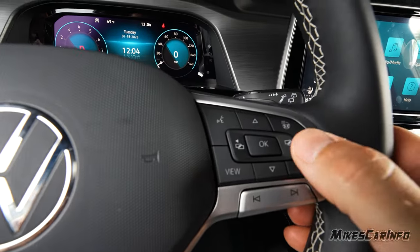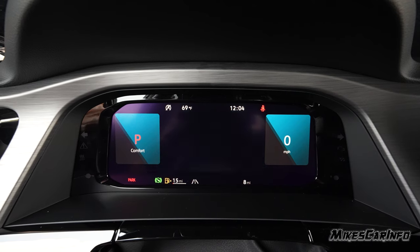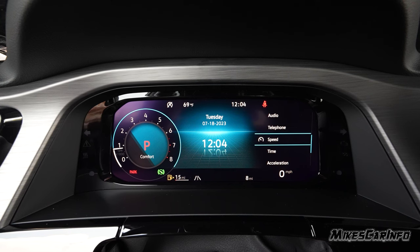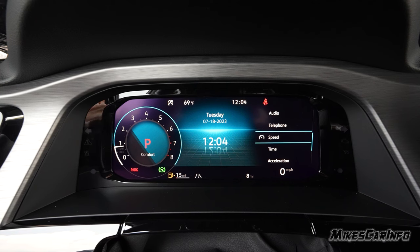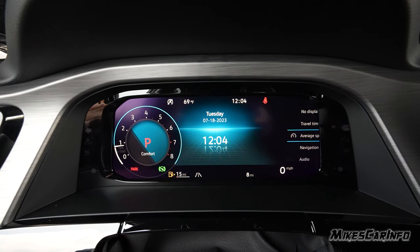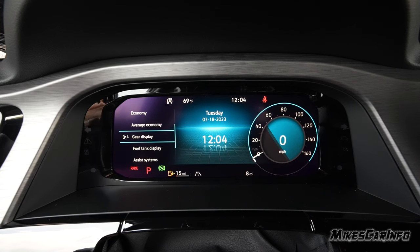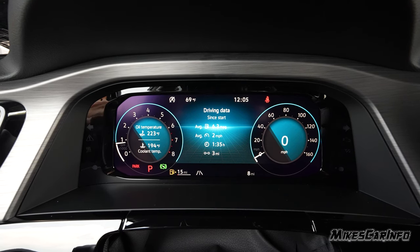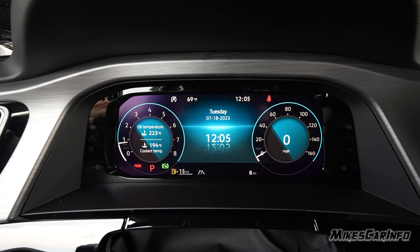Using the buttons on the steering wheel — view, left, right, up, down, and okay — you can cycle through different views and pop up a menu on either side to choose what you want displayed, like a compass or audio info. Going up and down without choosing a side adjusts the center display, including options like digital speedometer or the date — or nothing at all if you prefer.